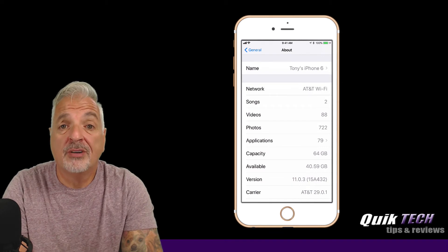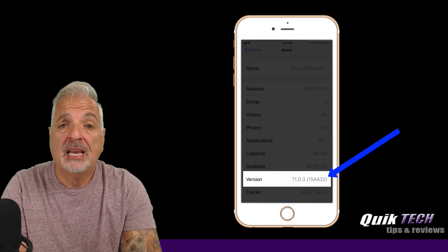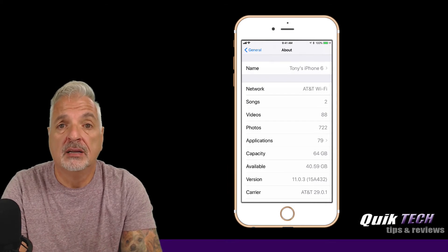Alright, so I have my phone updated to iOS 11.0.3, and this is build 15A432. Aside from addressing those two issues, I don't see anything different with this update.